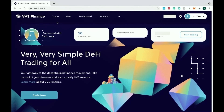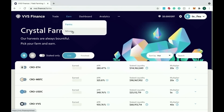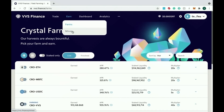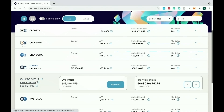Come to the Earn tab — that's where you're going to earn that money. You have Farms and you have Mines. For Farms, you're going to provide a liquidity pair: you can do CRO/ETH, CRO/BTC, CRO/USDC — in my case I'm doing CRO/VVS.